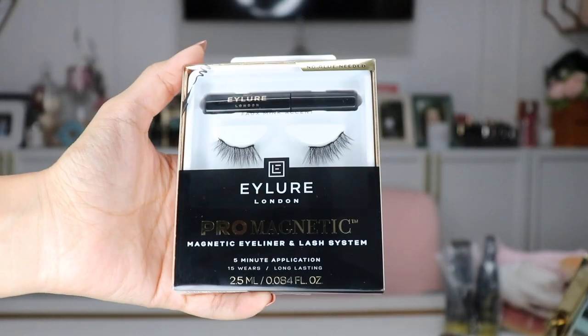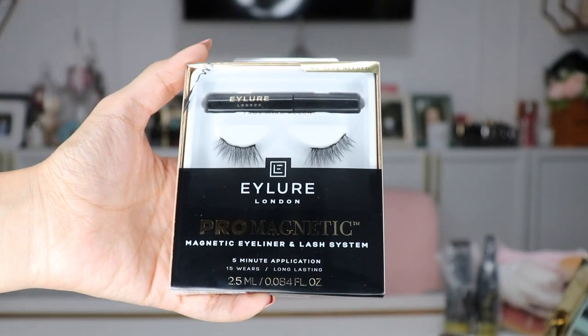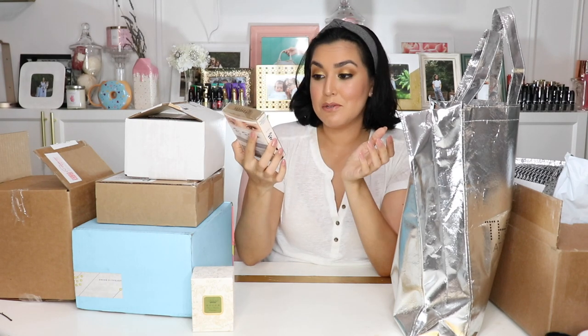This is from Eyelore, and this is their Probe Magnetic Eyeliner and Lash System — five-minute application. I actually had a makeup artist there put this on me and it was pretty incredible. The magnetic component is actually in the liner. They line your eyes first with the liner included, and then stick the lashes onto the liner. It really was fast. If you're someone who struggles with putting on lashes but you know how to put on a good liner, this might be the product for you.